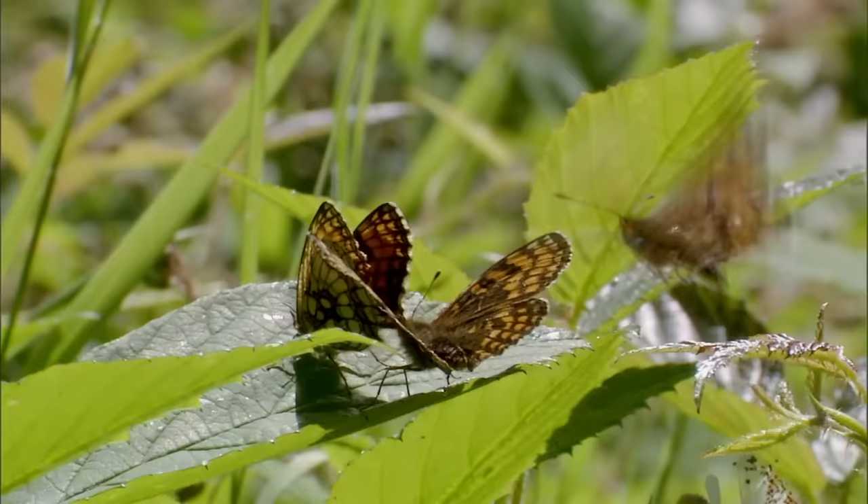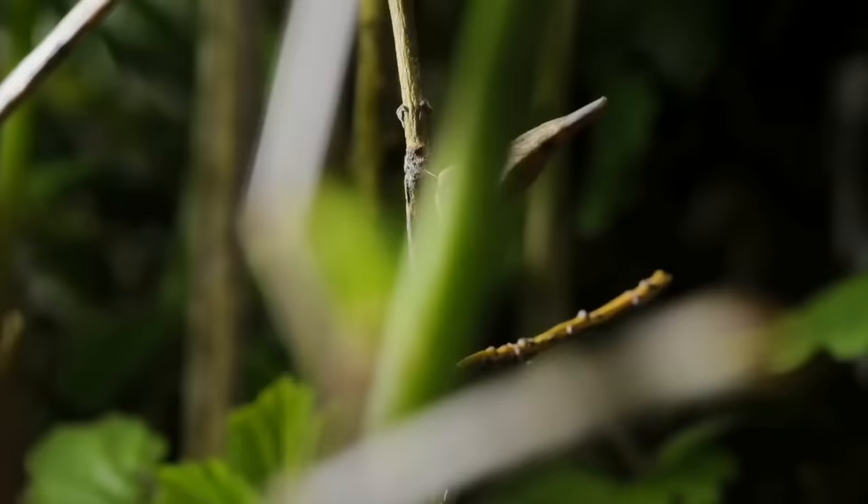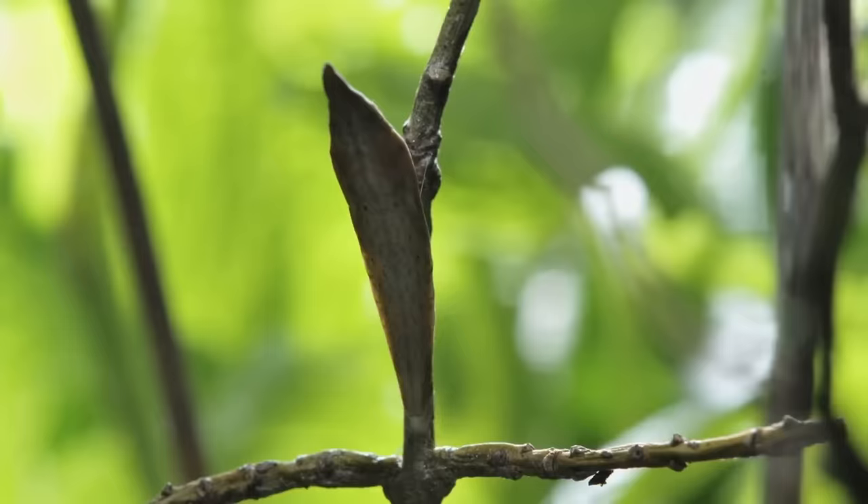But butterflies are also giving us vital information about another threat to our wildlife, and they're doing it through moments of beauty, like this.